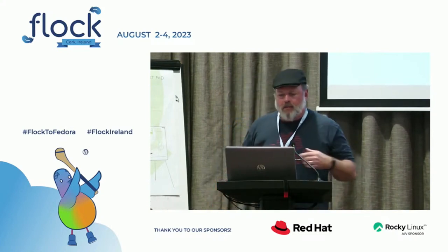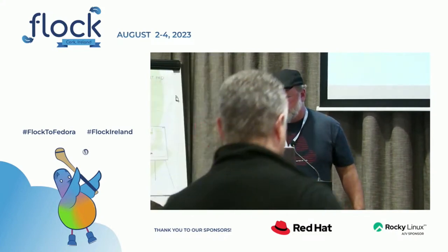I'll be around all week and happy to answer any questions or take any contributions.